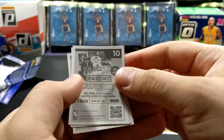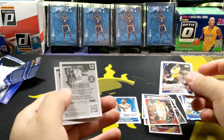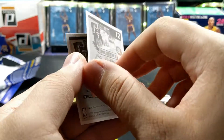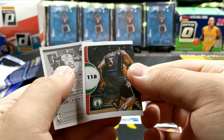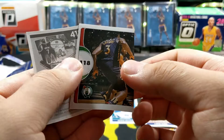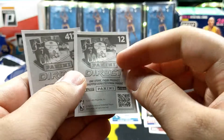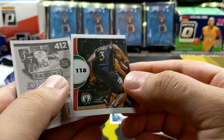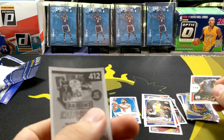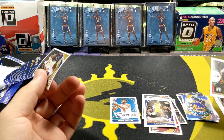Number 10 is gonna be a LeBron James — all right, I'll take that for the PC. And 12 is... I don't know who the other guy is, but 118 is a Boston Celtics card — which is interesting because I don't see any Celtic players here. And the last one is a Williamson, his sophomore year.